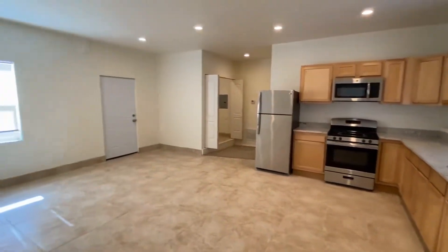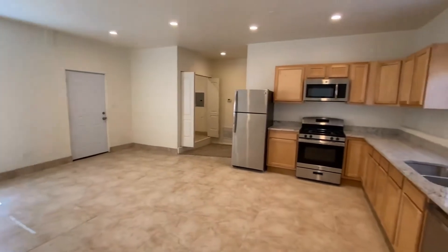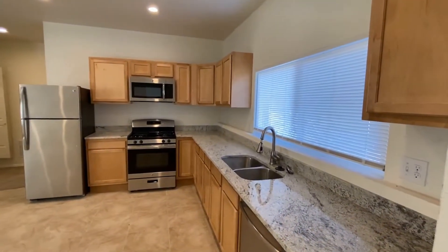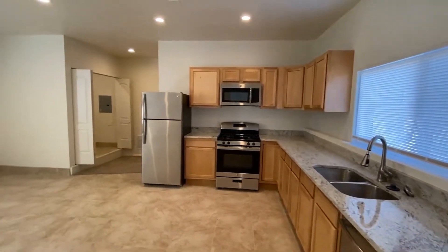This gives another angle of the living and kitchen area right here. Nice granite countertops as well — I'm not sure I mentioned that on the first look at the kitchen.